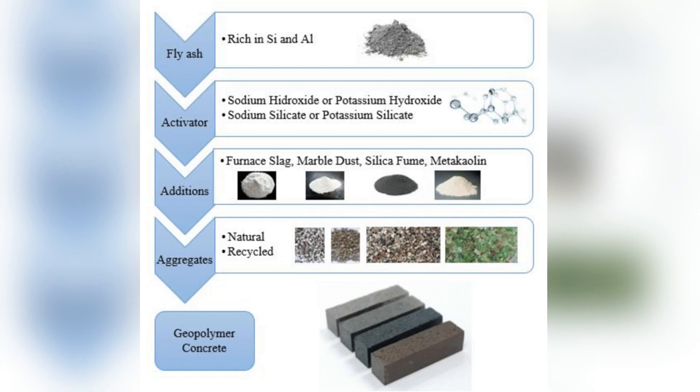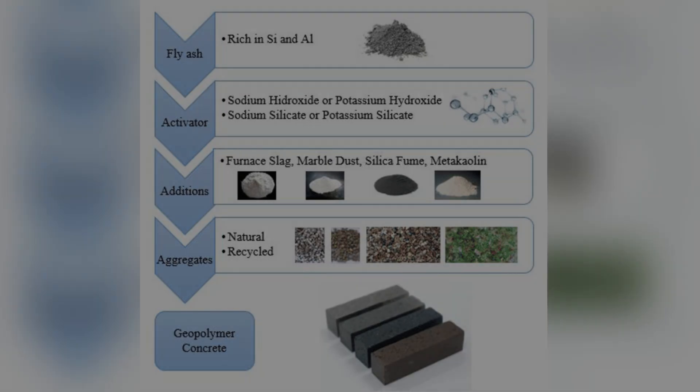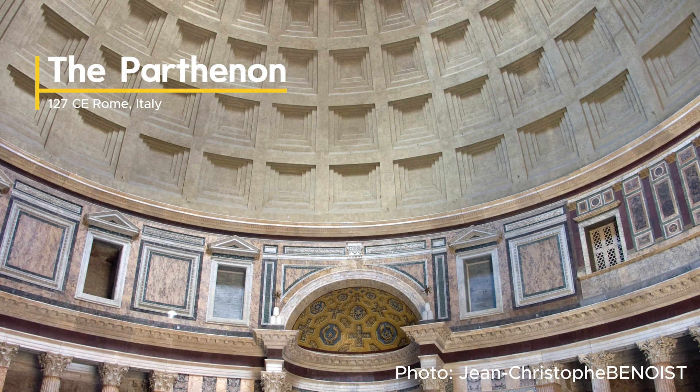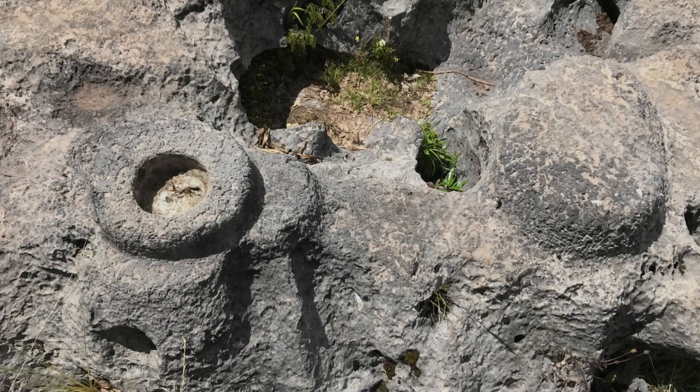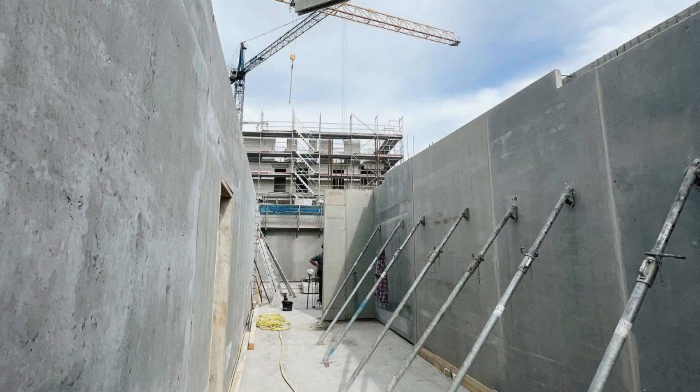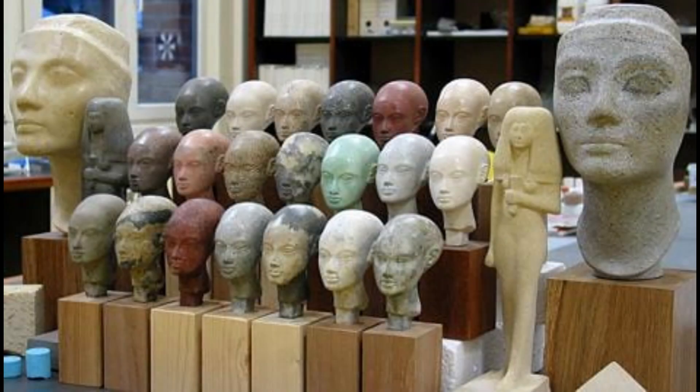For those of you unfamiliar with the word geopolymer, it is essentially a type of concrete, either synthetic or organic, which hardens over time. Unlike modern concrete, which tends to weaken and break up in a few decades, most geopolymers have a long life, and some like Roman concrete even get harder over time. Though many would like to say that the ancients couldn't have used geopolymers as it is an alien tech, today geopolymers are used in many industries, including the building trades and in the arts.